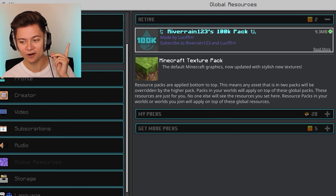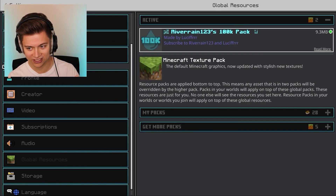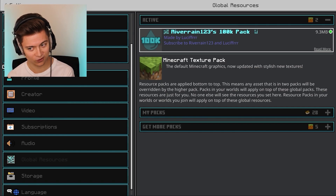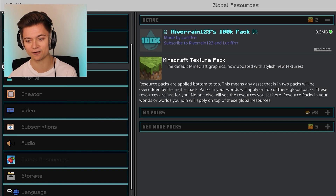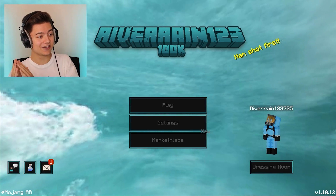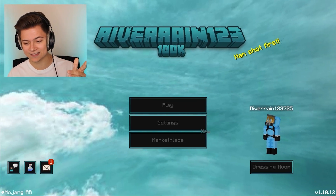The download is going to be in the description — be sure to check it out. This pack is made by my boy Lucifer, formerly known as Hika Hat Guy. This pack is just so fire and I cannot thank them enough for making it. The Minecraft logo is literally gone and it just says River123 100k — this is so crazy.